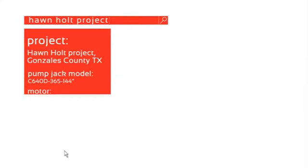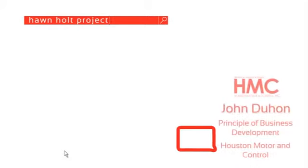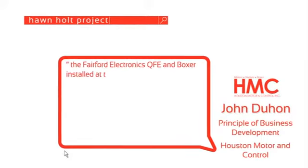This is what John Duhon, Principal of Business Development at Houston Motor and Control, had to say about the QFE and the Boxer.